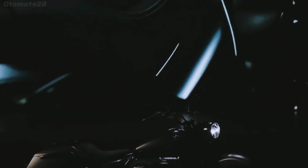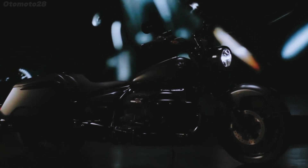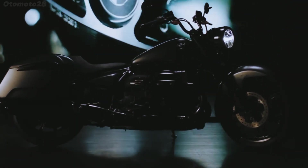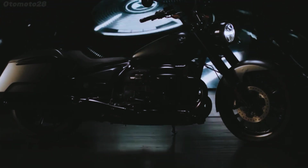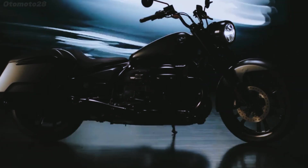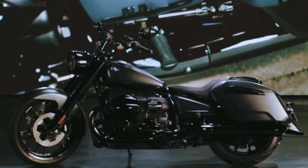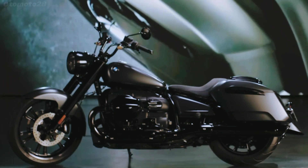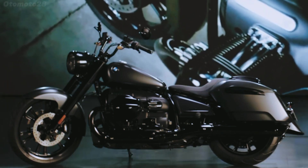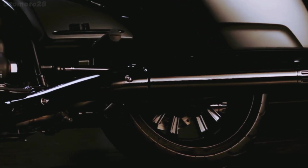First breaking cover in 2013, the BMW R NineT drew obvious inspiration from the Bavarian brand's vintage bikes, though was still vastly different from anything the company had ever produced. The R9T lineup has been produced in a wide array of different model variants, from a roadster to a cafe racer to a scrambler to an R-80GS-themed version.